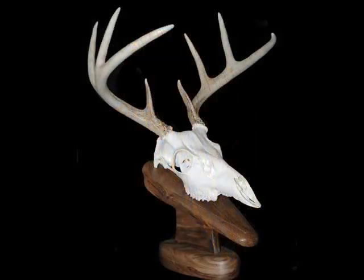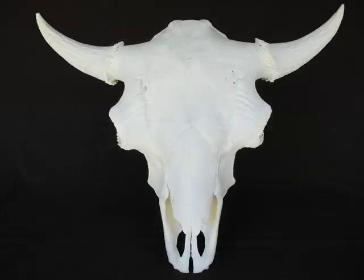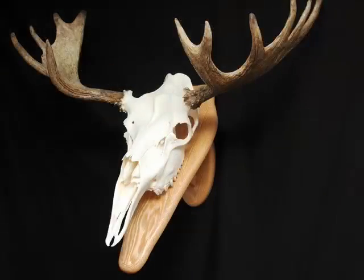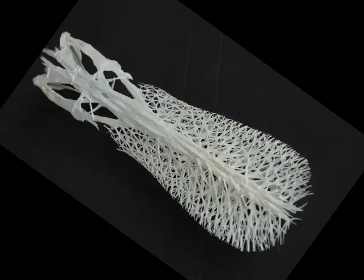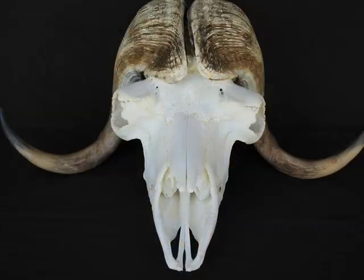The most common skull we do is deer, probably followed by antelope. Black bear and brown bear fill in our spring season and keep the beetles eating through the summer. Buffalo is somewhere in that list. Moose, elk — the list goes on, with paddlefish ranking at the top of the way cool list. The most intriguing critters we do have to be hippo and musk ox.